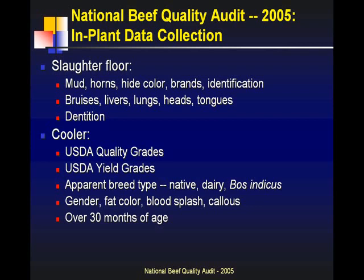Dentition — this is the first time we've looked at dentition during the audit. Based on USDA's protocol for looking at dentition for 30 months, how does our dentition information relate to our cooler information on actual skeletal maturity? And how many carcasses are going to meet requirements different countries are putting in place for export? Then in the cooler, looking at all the quality grade and yield grade factors — marbling, maturity for quality grade, hot carcass weight, rib eye area, fat thickness, and percent kidney, pelvic, and heart fat for yield grades.